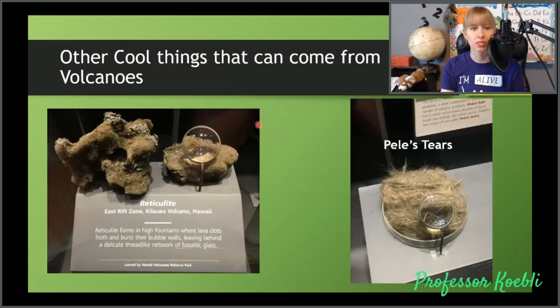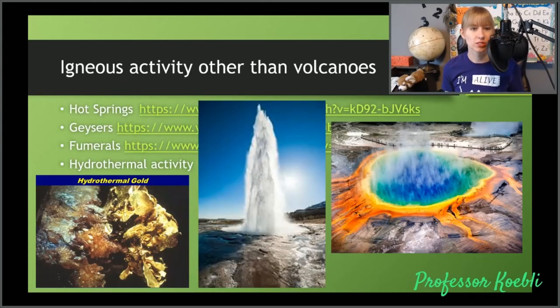Here's some other cool things. This one is called reticulite — basically it's like froth or foam — lava foam. It forms in high fountains where lava clots froth and burst from their bubble walls, leaving behind a delicate thread-like network of glass. These are all glass and it's almost like foam being frozen. And then there's this other thing called Pele's hair, which is another type of volcanic foam where you have these really fine hair-like structures forming. The name comes from Pele, the volcano god in Hawaiian tradition. Igneous activity can also cause hot springs, geysers, fumaroles, and hydrothermal activity, which is where we get a lot of hydrothermal gold, copper, and silver.